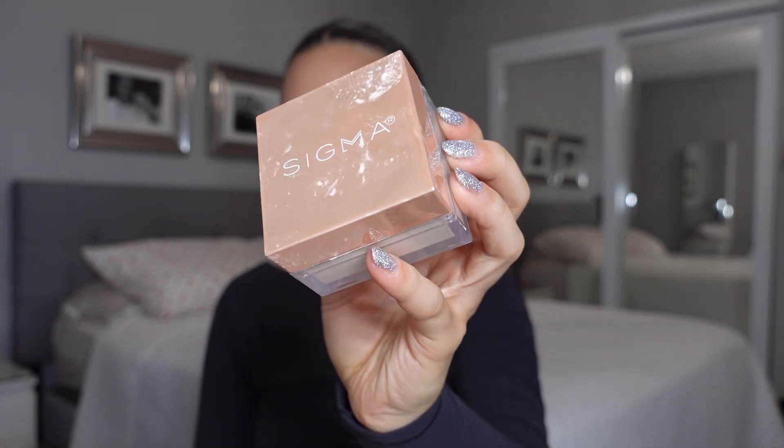For loose powder, we're going in with the Sigma Beauty loose powder. This powder is the most blurring, beautiful powder — I feel like it adds a little bit of coverage as well, which is super nice. I've been loving using this as my last base step because it just makes everything look super cohesive and seamless.